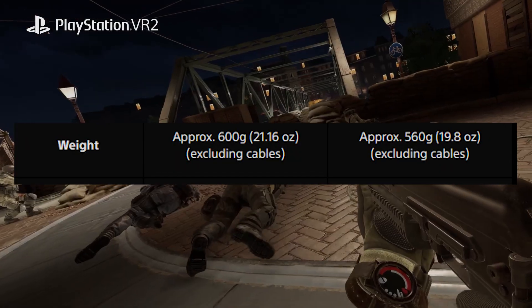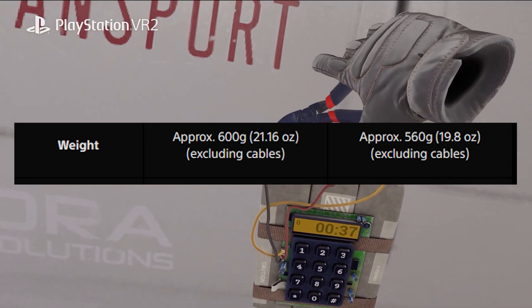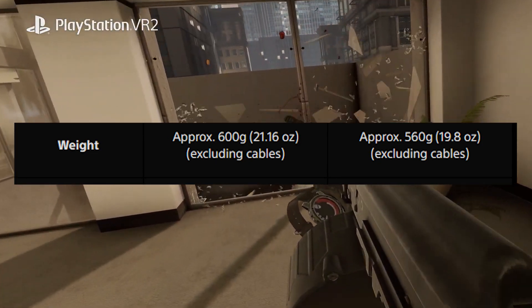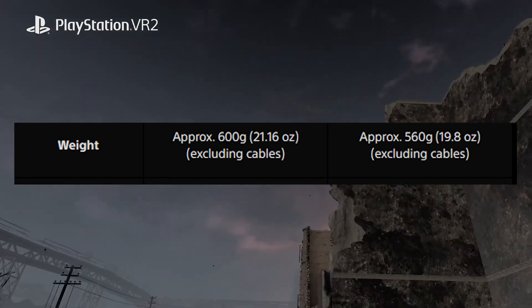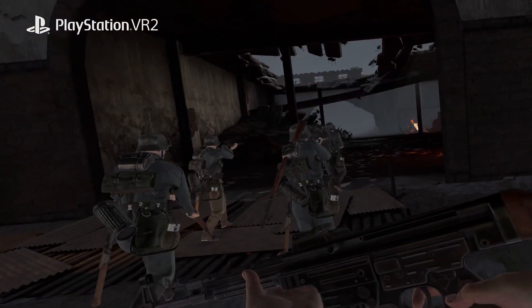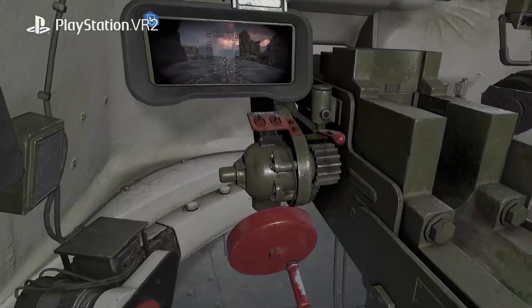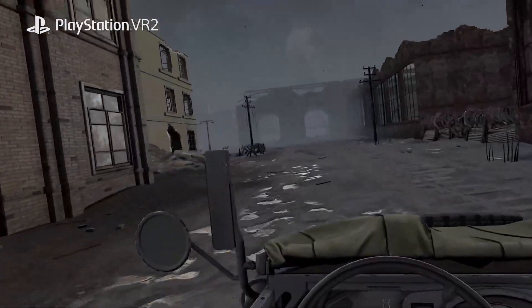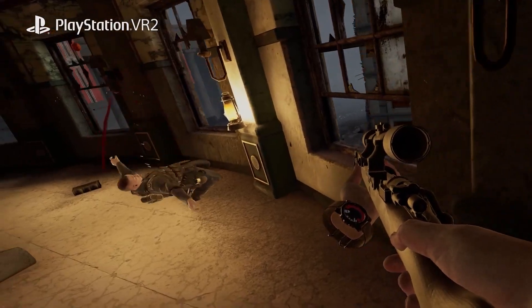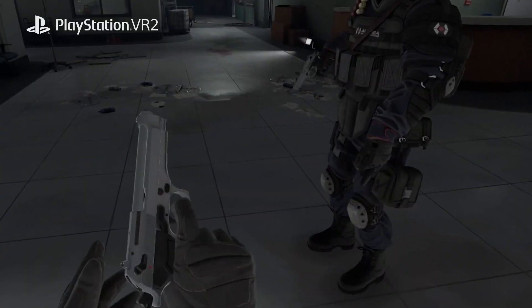On the left, you'll see the PSVR 1, which was 600 grams, versus the PSVR 2, which is 560 grams. That's about a 7% weight reduction, and overall it's probably going to provide a more well-rounded experience and allow you to wear the headset for longer periods of time, especially because it does seem like it is more well-distributed versus the PSVR 1.